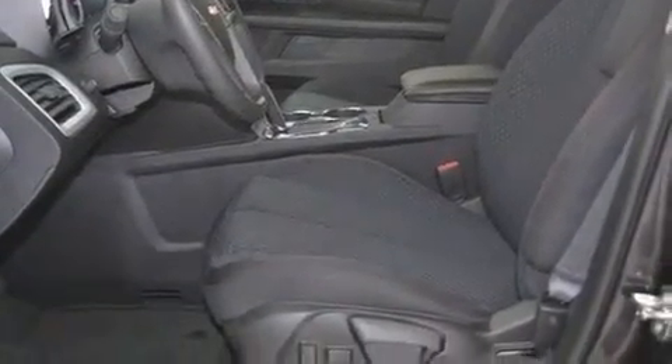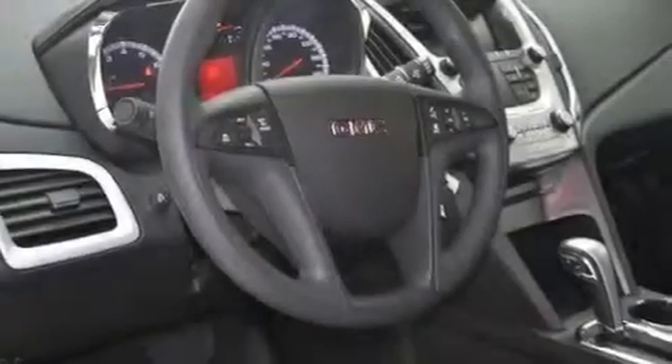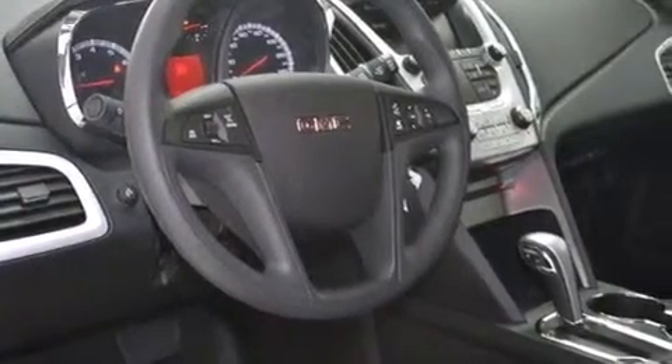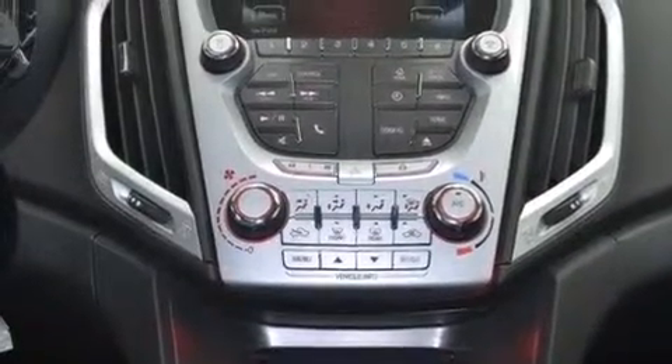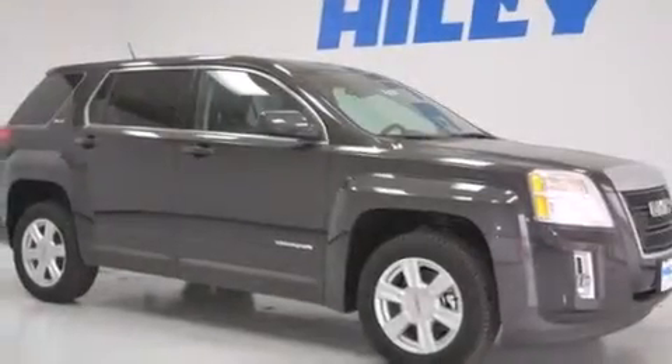The following features are also included: a low-tire pressure indicator, air conditioning with automatic climate control, cruise control, rear curtain airbags, latch-ready child seat anchors, rear seat child-proof door locks, a pass-through rear seat, an auto-dimming rear-view mirror, a keyless entry system, and an auxiliary power outlet.